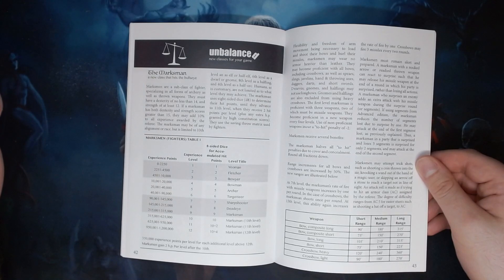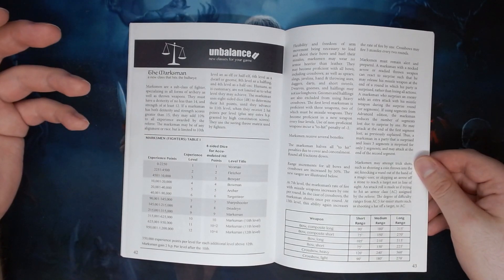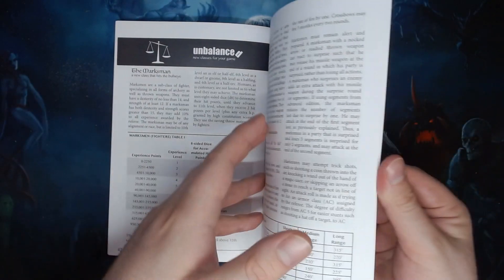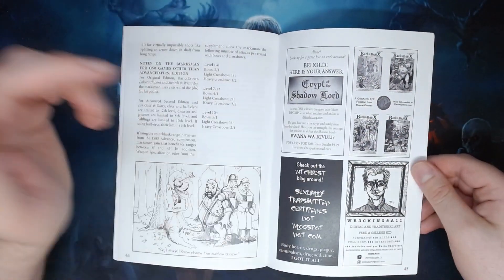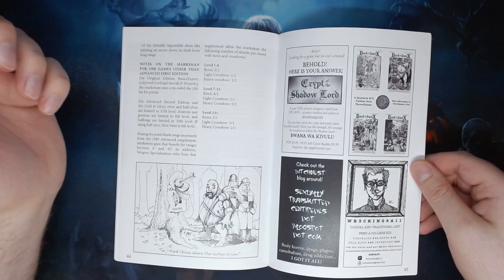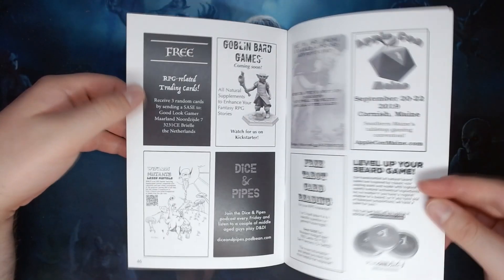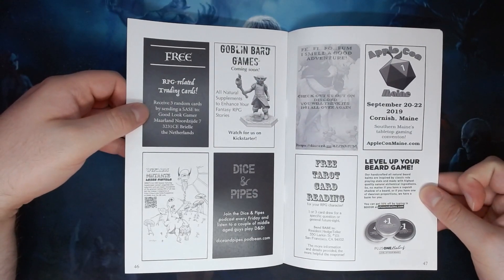The extra space spent on the Dwarven Rune Mage laying out that backstory is probably a bit more appropriate, given there was a lot more lore to it than the idea of a Marksman as a character class. And then this is the first zine I've covered that actually has adverts in it, but lots of zines do have them and they're not uncommon at all — there are a couple of pages of adverts at the back for RPG-related products.